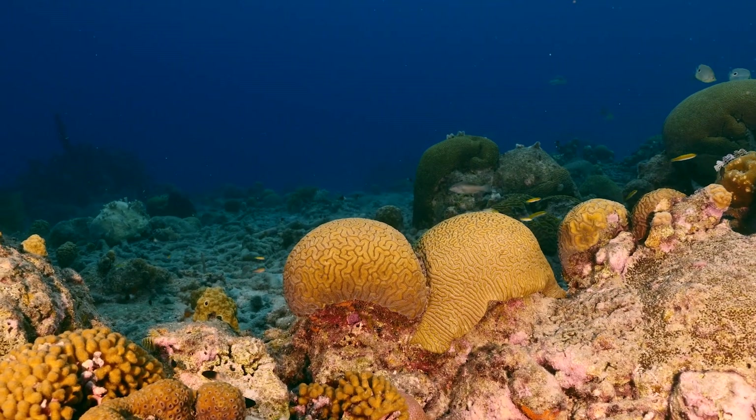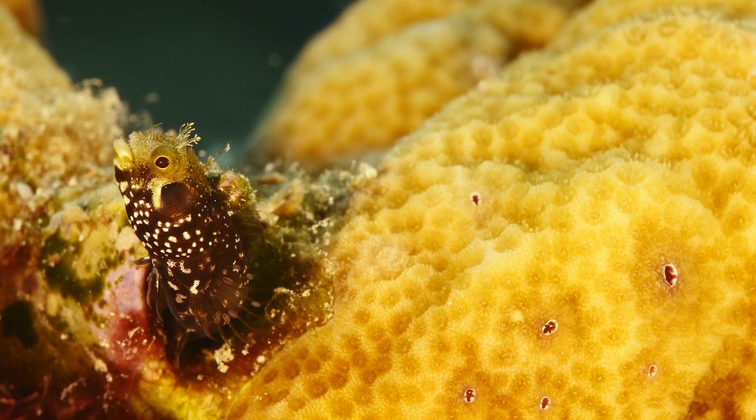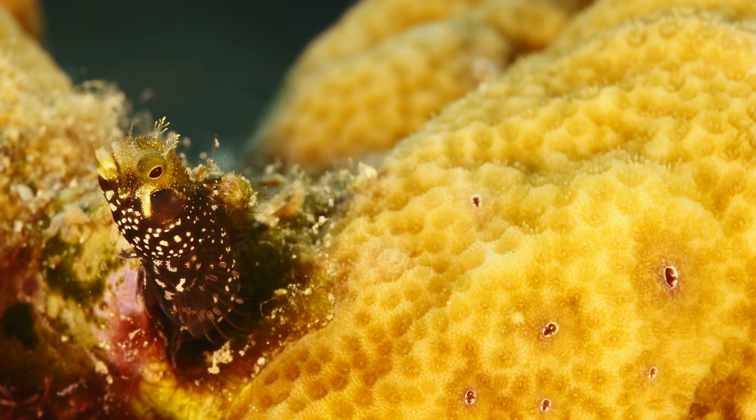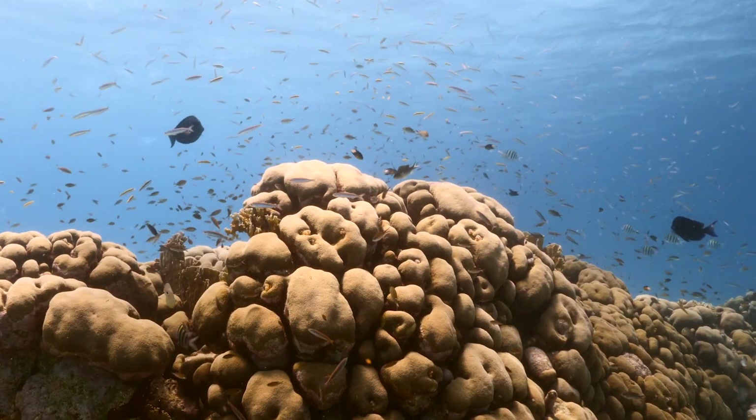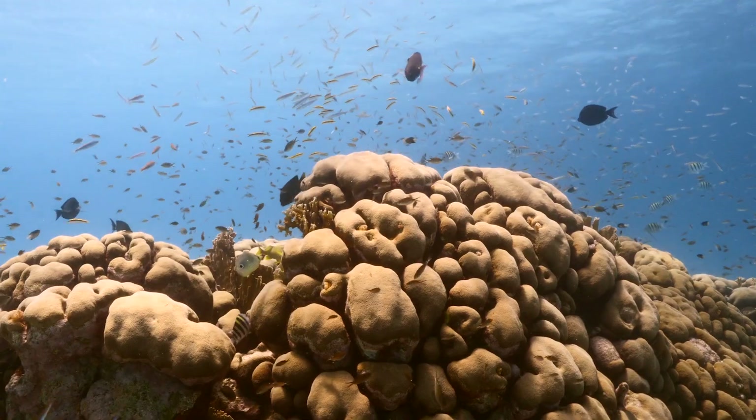Sponges are creatures that many times go unnoticed or are unknown by people, but these are vital members of marine communities and are functional helpers to humans. These animals, while among the simplest of the planet, are truly interesting and useful creatures.